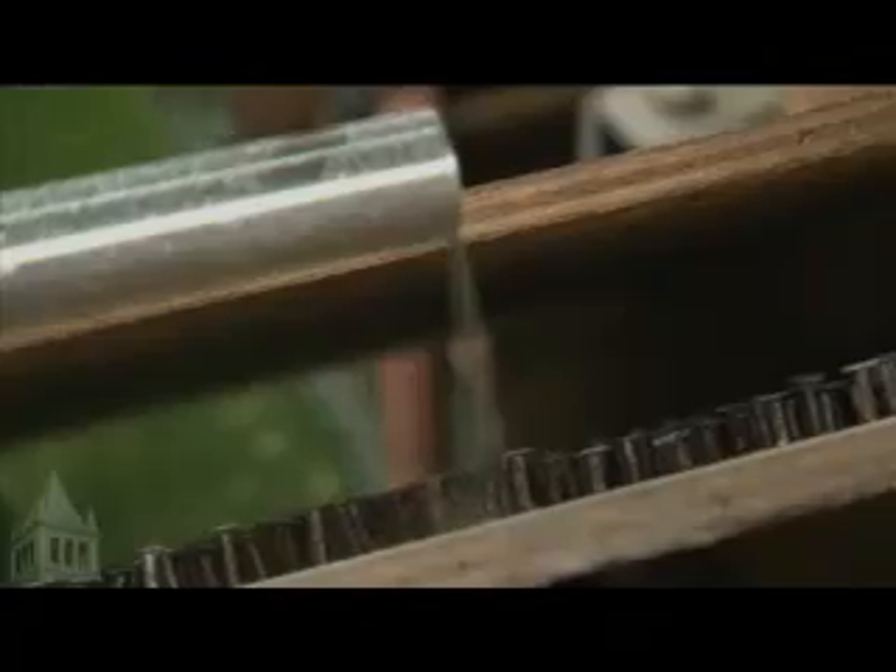We feed both the coarse sediment and the fine sediment at the upstream end. We also put in titanium dioxide, which makes the water white and opaque, so the laser reflects off the water surface rather than penetrating.